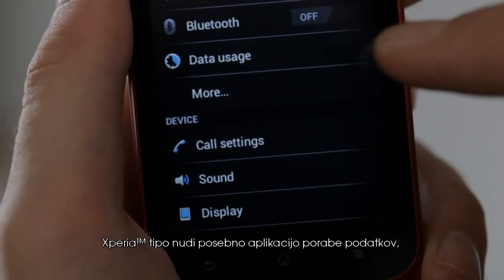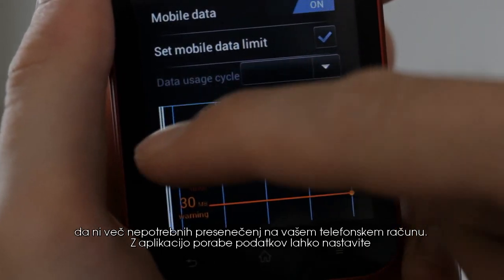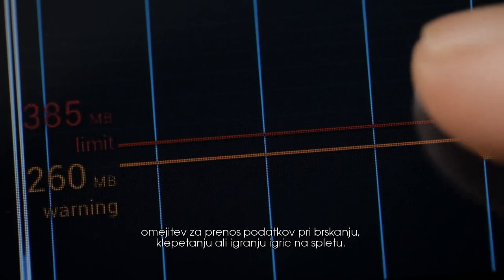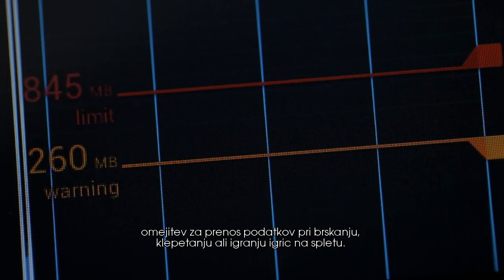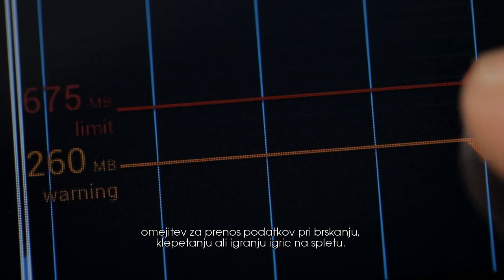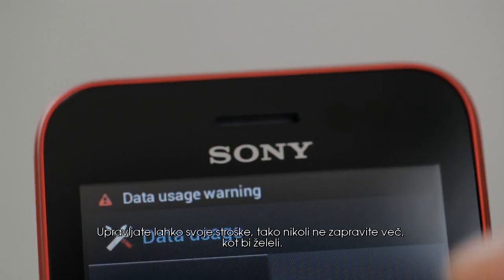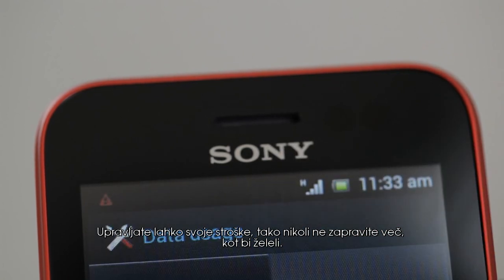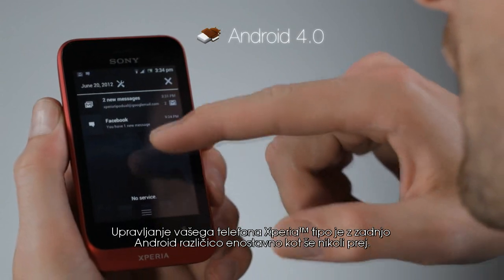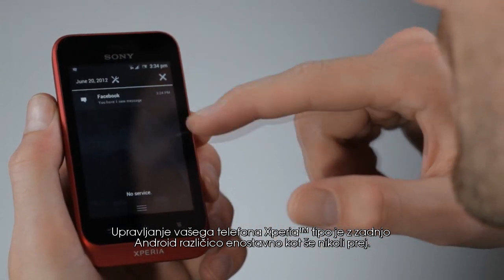The Xperia Typo offers a special data usage app so you don't have to suffer from any surprises on your phone bill anymore. With the data usage app you can set limits on your data usage for surfing, chatting or gaming online. It lets you manage your costs so you never spend more than you want to. With the latest Android version, navigating your Xperia Typo is easier than ever before.